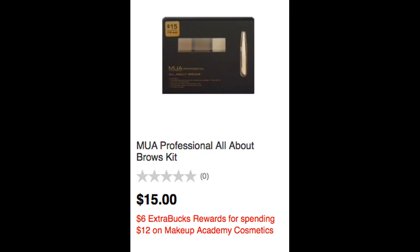Speaking of deals, this is an unadvertised deal on MUA Cosmetics. They are on promotion this week for Spend $12, get a $6 extra buck. I will be going in-store, so any other unadvertised deals that I see I will be sure to share with you. And if you guys see anything in-store that offers great value, or is unadvertised or clearance, always feel free to share it. You can email me or message me, and I can share it with everyone so we can help each other out in savings.